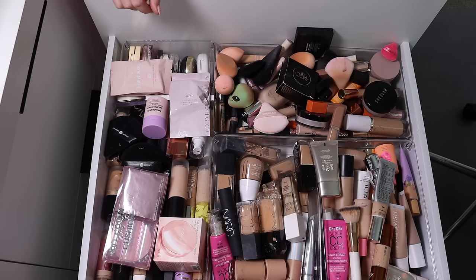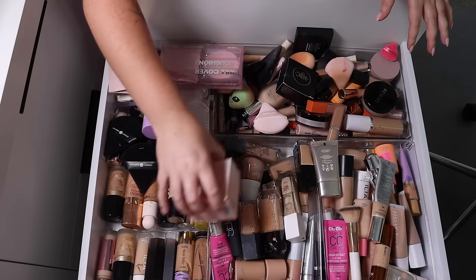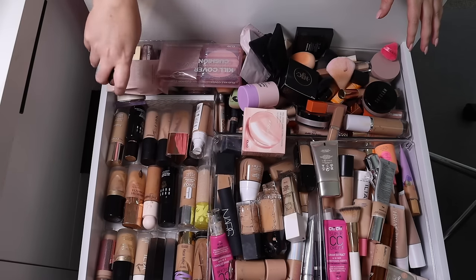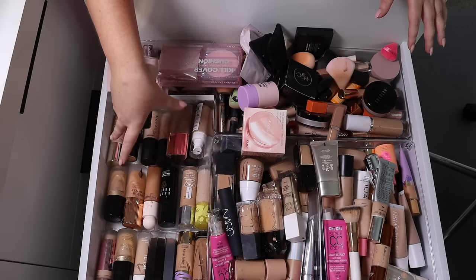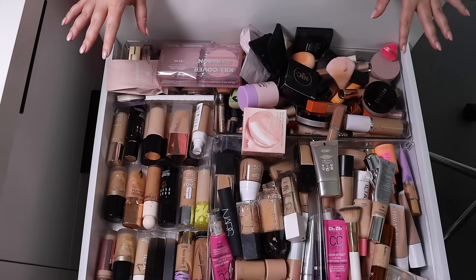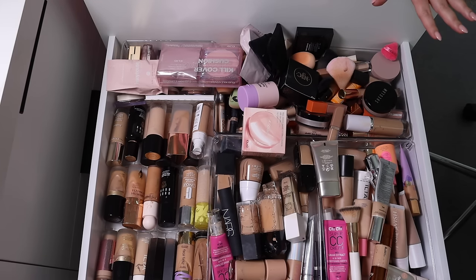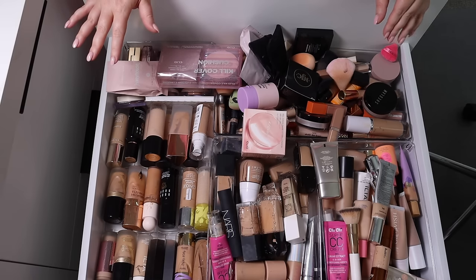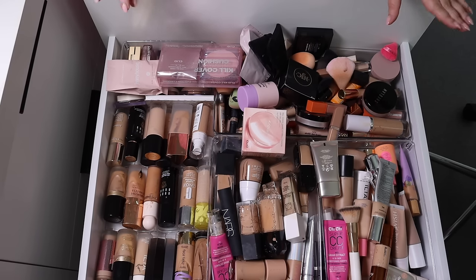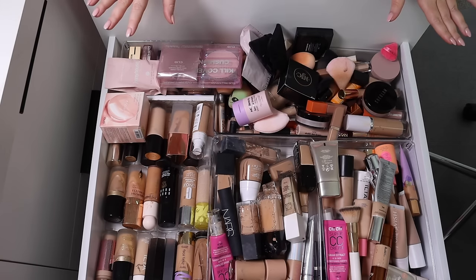I'm going to begin by emptying everything out. I might get rid of this spice rack under here — it displays things nicely but I'm thinking I'll replace it with another tub. This is going to be a savage declutter. Most of the items I'm decluttering today I'll probably give to friends and family; I can't donate really old used products and some are probably expired. So sit back, relax, grab a snack, grab a coffee, and let's dive on in.